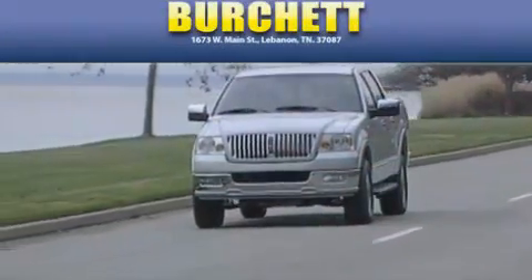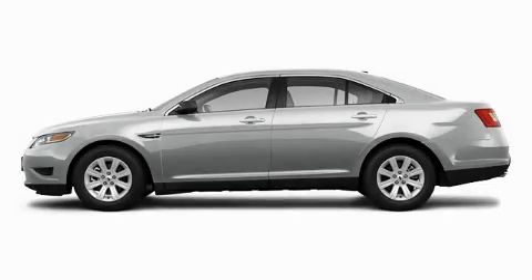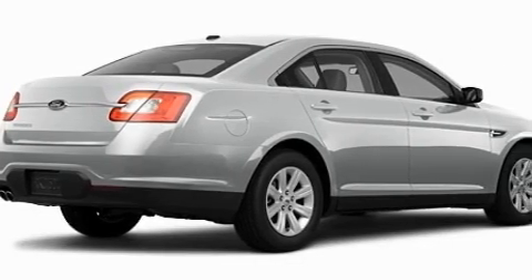Another fine vehicle offered by Burchett Ford Lincoln Mercury. This is a 2011 Ford Taurus. It has a 3.5-liter six-cylinder engine and a six-speed automatic transmission.